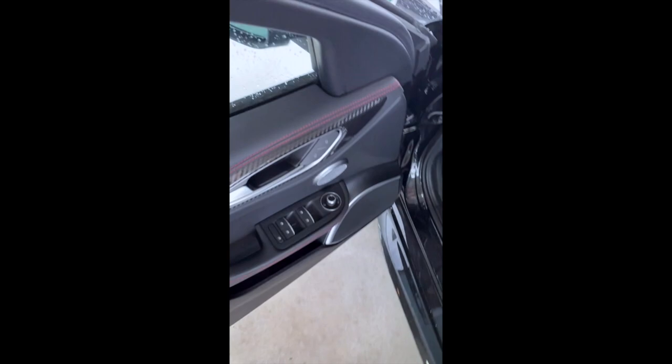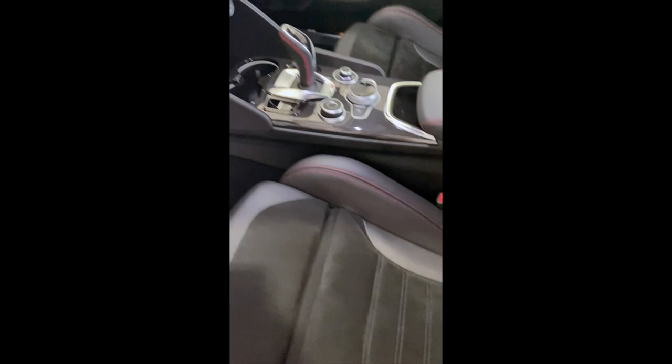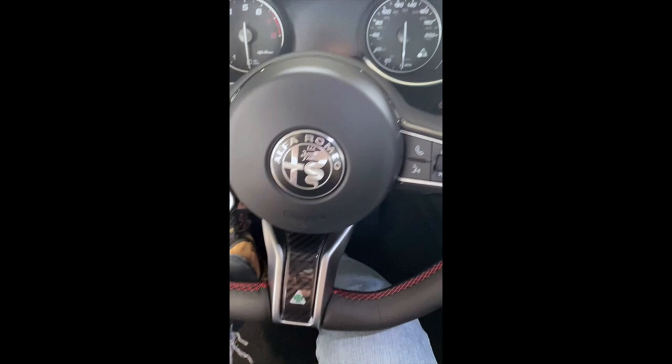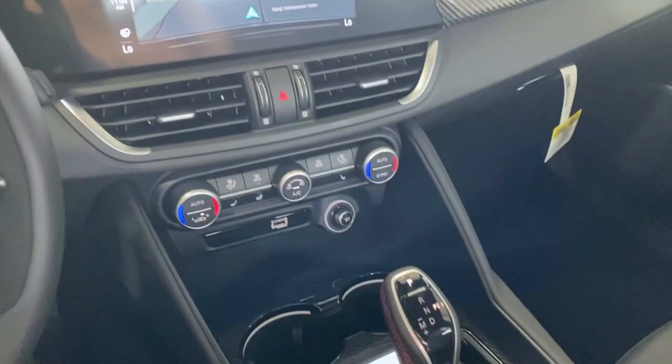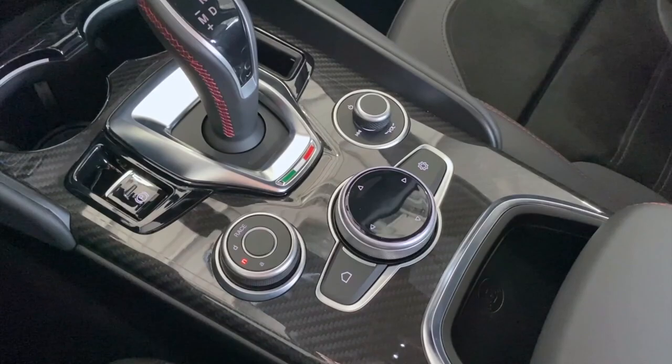All right, let's take a look inside. There are carbon details throughout. I love this red stitching and the leather is nice. It has a carbon fiber steering wheel with a pretty comfortable grip, as well as column-mounted aluminum paddle shifters. The center console has been completely redesigned and I love all the carbon fiber details.